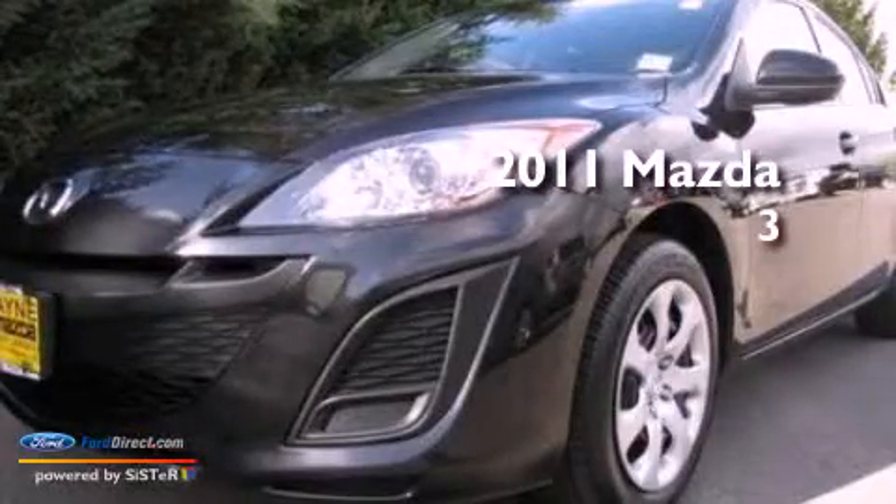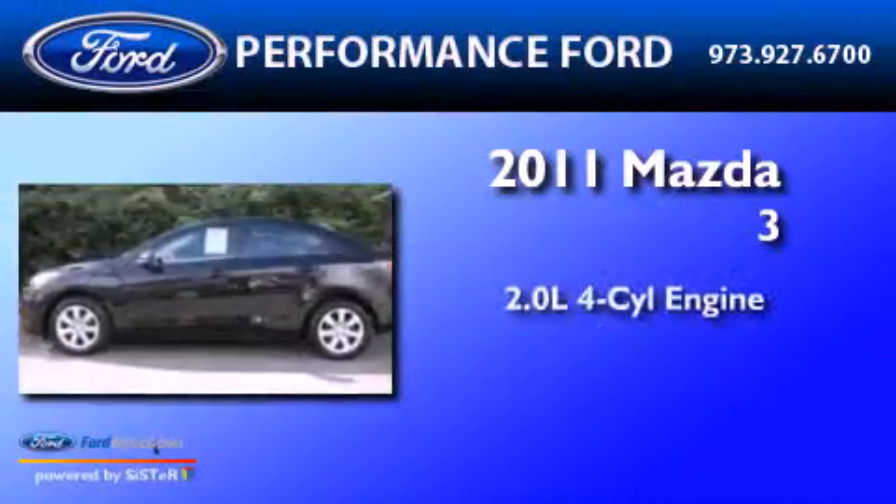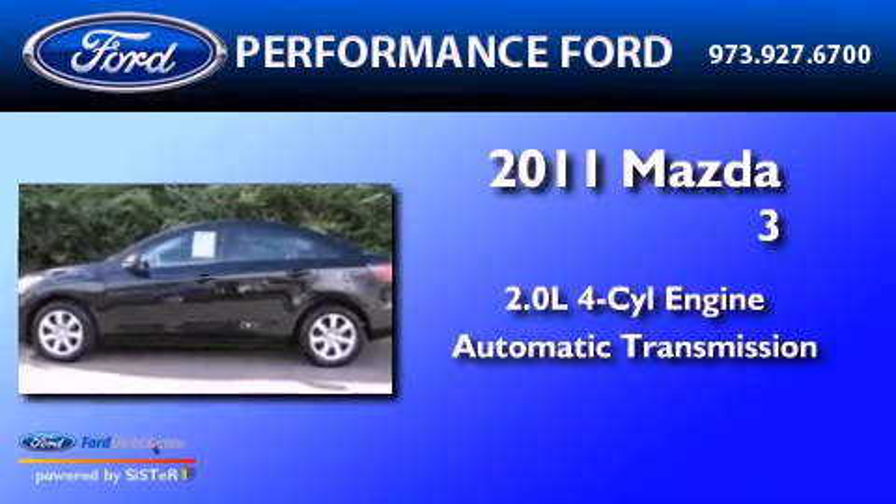This is a 2011 Mazda 3. It has a 2.0-liter four-cylinder engine and an automatic transmission.